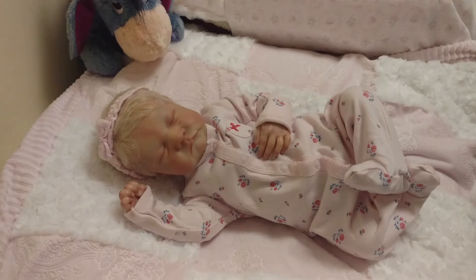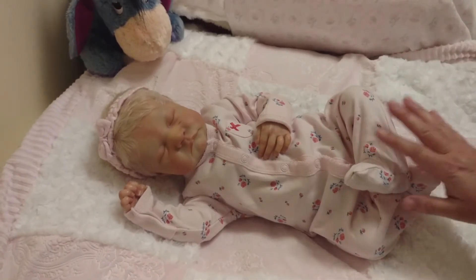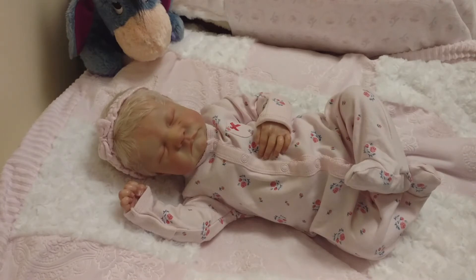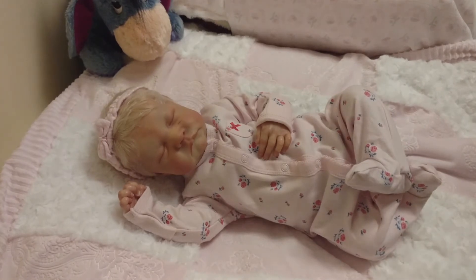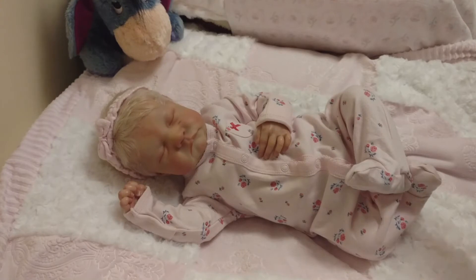I know that sounds really crazy — maybe it doesn't. Maybe some of you have been through this before. Sometimes I think I want something a certain way, but when the community is flooded with a doll that is a popular sculpt like this one — and most of Bonnie Brown's sculpts have been very popular as of late — whenever there is a certain gender that's really popular, and it seems to be the boys for this one, I want to do the opposite so that I have somewhat of a unique baby.